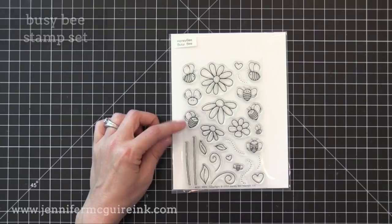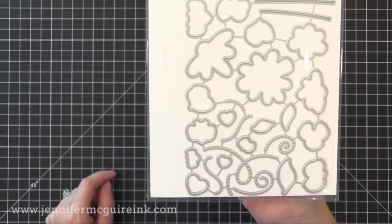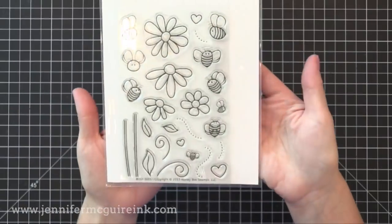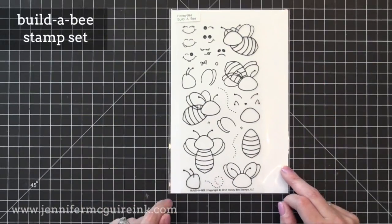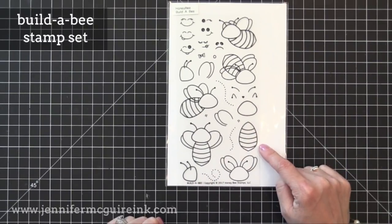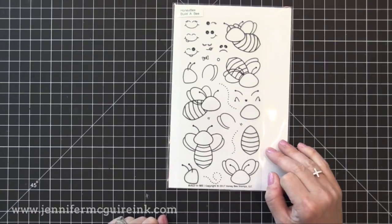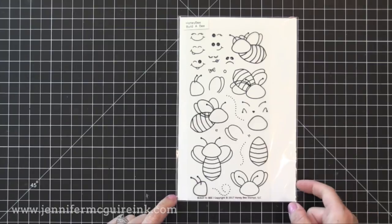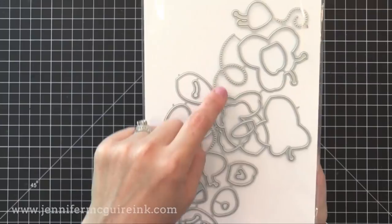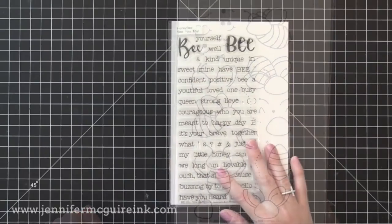Now we have the Busy Bee stamp set. This one has some really cute little bees and flowers, great for practice with watercolor or any coloring technique you may like. There are coordinating dies available, and they have a little dash line to look like the bee's trail. There is also the Build-a-Bee stamp set — this is really fun because you can create pretty much any bee you want with different expressions, wings in different places. It would be fun to do vellum wings on this. There are coordinating dies available with little dots for the trail and pieces to create your own die cut bee.